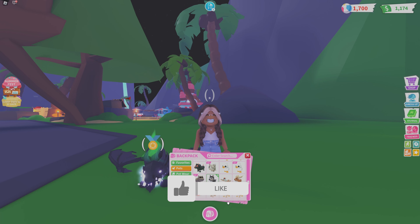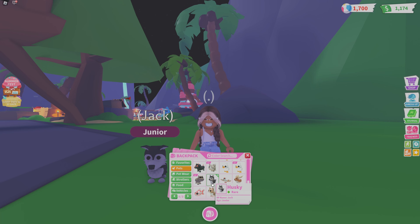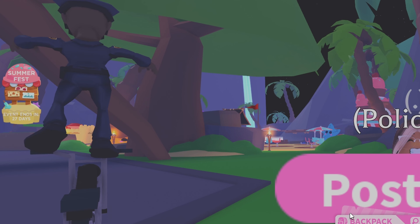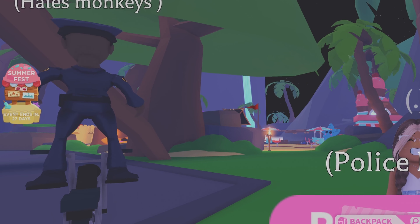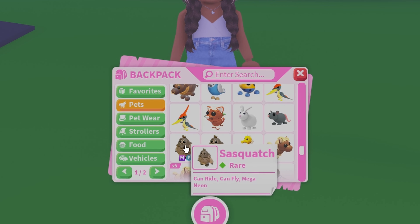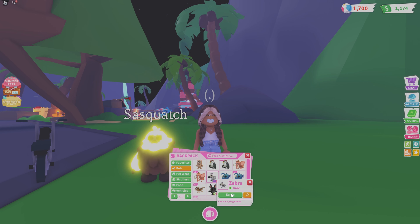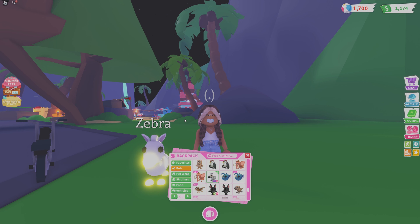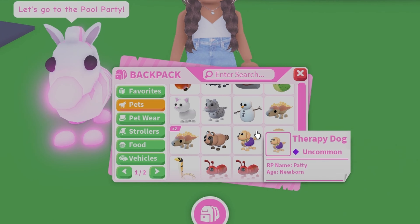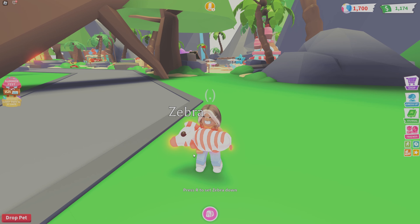I've also got a puffer fish, a husky which I've named Jack like my real dog, and I really want them to add a German shepherd. I've got two dogs: Jack Jack my husky and Indy my German shepherd. I've also got quite a few oxes, a poison dart frog, a mega sasquatch, a mega zebra — go check those videos out where I made them — an angler fish, a bat, a poodle, and a therapy dog.